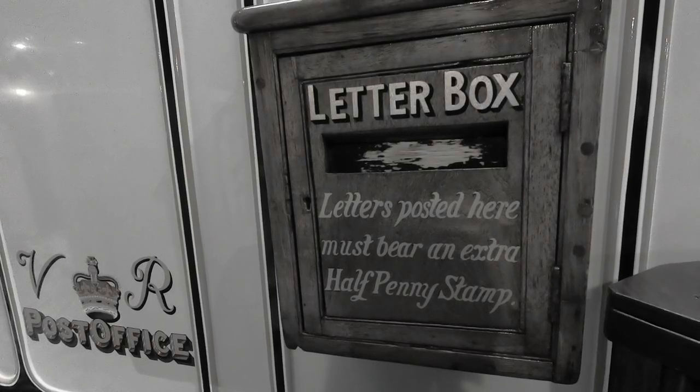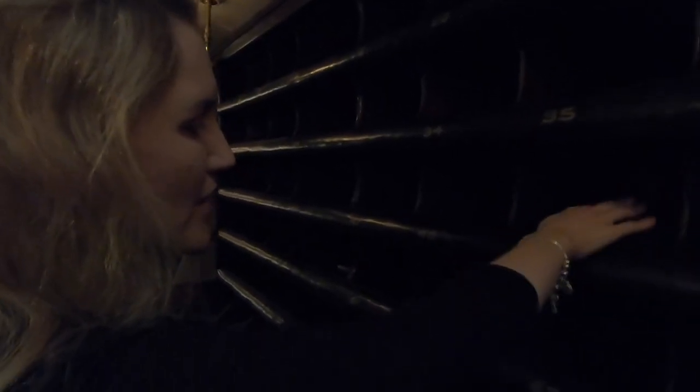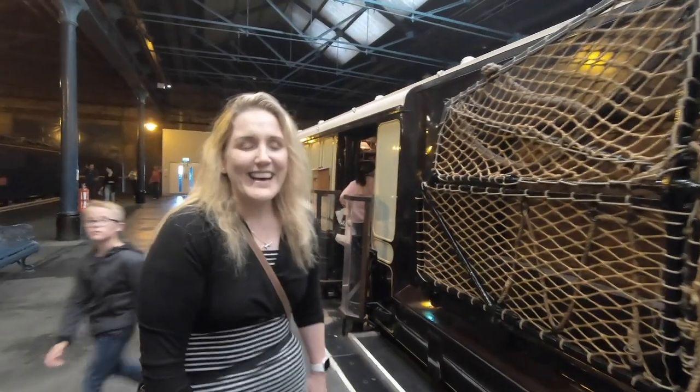Letters used to get loaded here and then transported around the country. Let's go and have a look. Oh, look at all of this! These might be pigeon holes where all the letters would be sorted by postcode. And that, ladies and gentlemen, is an early form of email.